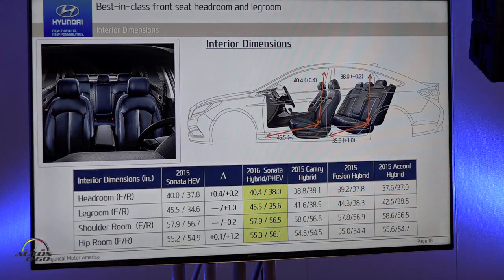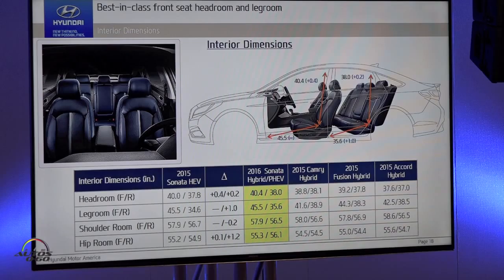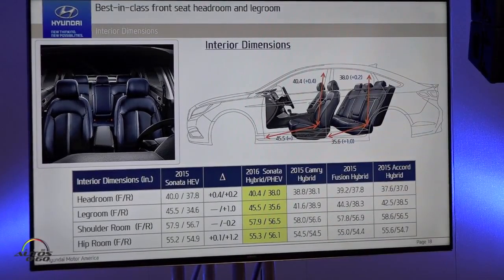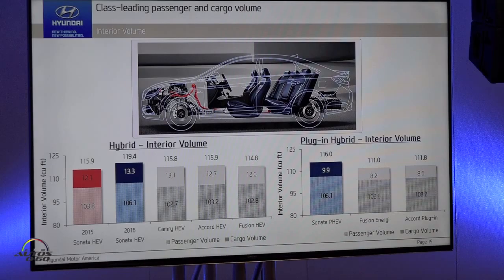Now for the good stuff — we have great news on the interior package. We start with best-in-class front seat headroom and legroom through very clever packaging. Every other dimension is very competitive. Moving to the rear, we have best-in-class interior cabin space, best-in-class cargo space, and best-in-class overall interior volume versus any competitor. Our total interior volume is 119.4 cubic feet, versus our nearest competitor at under 116.